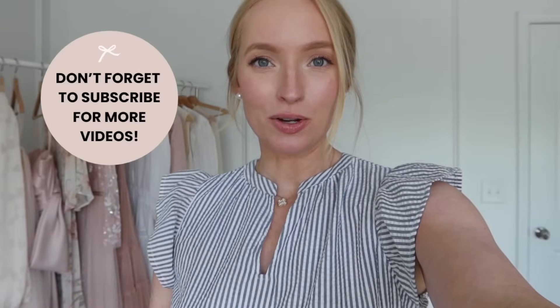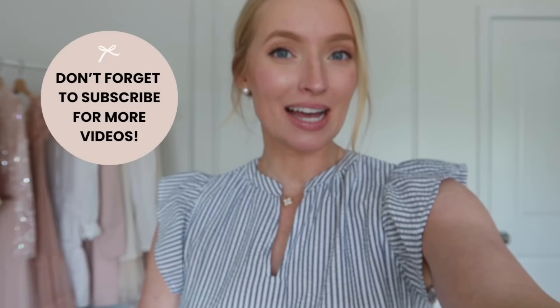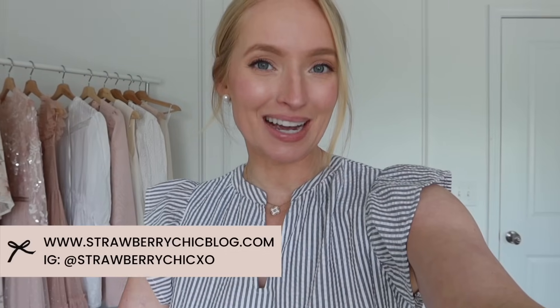Those are all the Walmart new arrivals I have to share with you today. I typically do a new Walmart haul each month here on my channel. Stay tuned because I'll have a really cute Amazon haul coming up next. Hope you're having a wonderful day and I will see you in my next video. Bye.